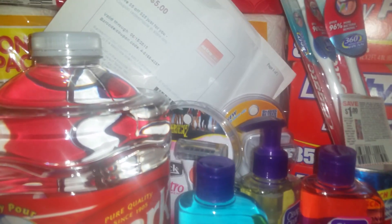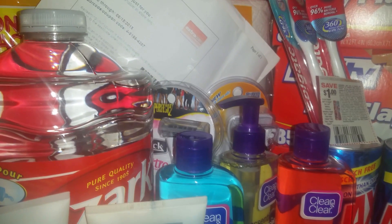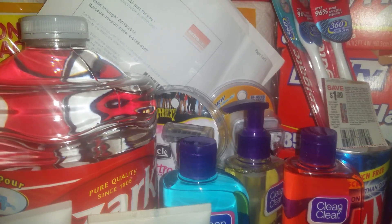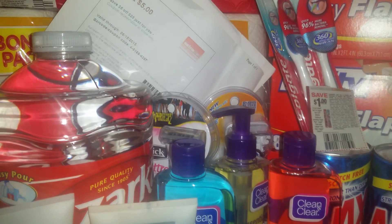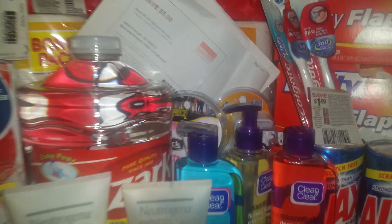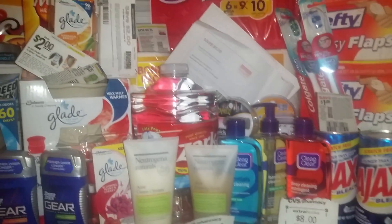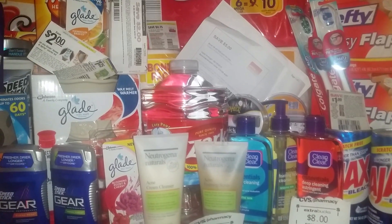Also, on the razors — if you have a CVS coupon like $4 off of $10 or $4 off of $12, you can match them up with any of those Schick coupons that are $3 off. Basically, these two razors were $10.49 and I got $7 off, making them an excellent deal. They're also on the Buy $30 and get the $10 cash card.